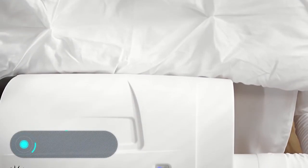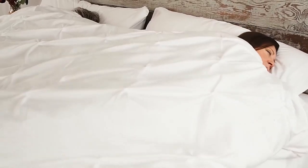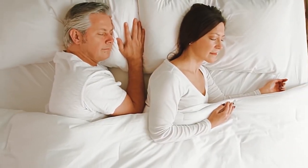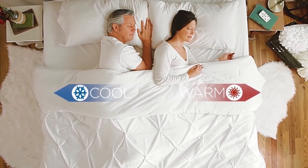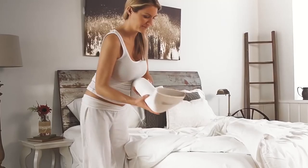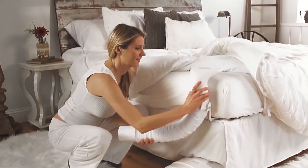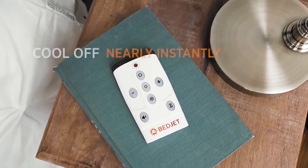BedJet V2 is a climate control system designed specifically for the bed. According to the manufacturers, this device can adapt to the biorhythms of sleeping people, providing them with a comfortable sleep and easy awakening. In addition, the BedJet V2 has a stylish design that distinguishes it from its analogues.